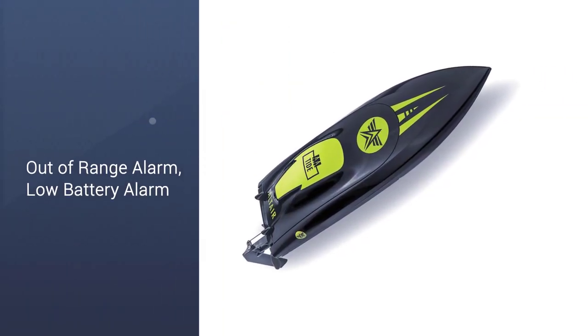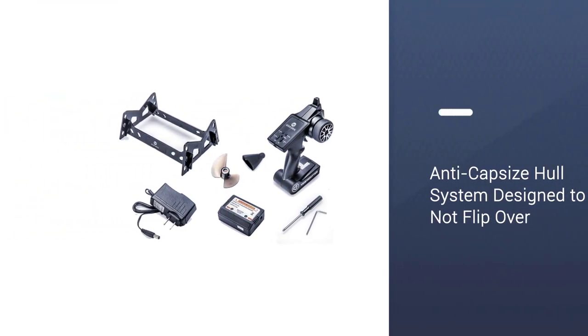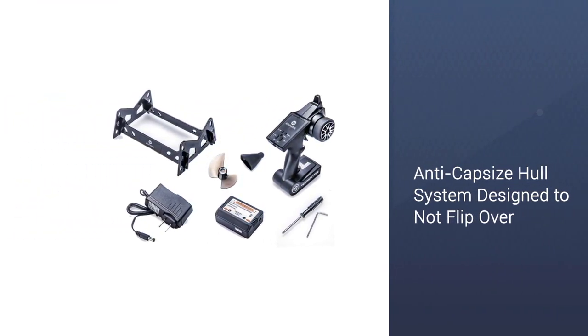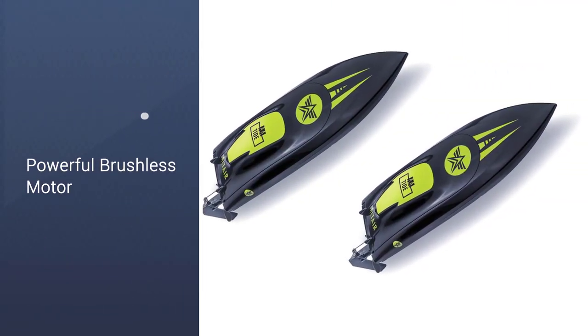Just as the AA-102 has, the Tide features an anti-capsize hull system that enables the user to flip the boat back over if it ever capsizes. It also features a low battery alarm and an out-of-range alarm as well.